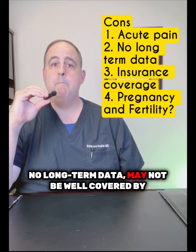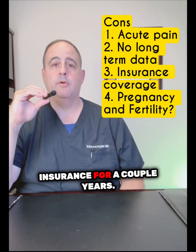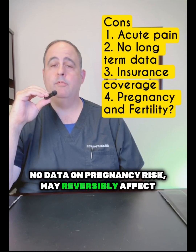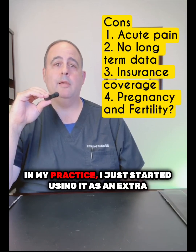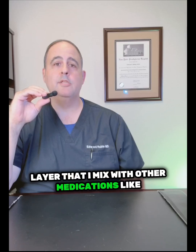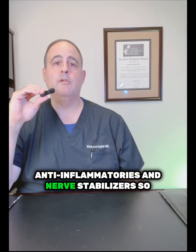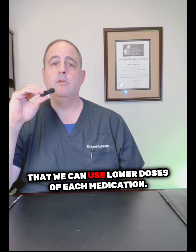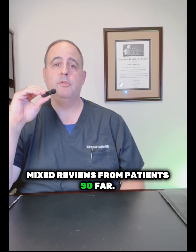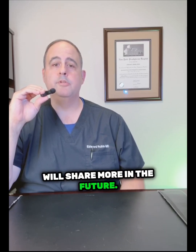No long-term data. It may not be well covered by insurance for a couple of years. No data on pregnancy risks, and it may reversibly affect fertility. In my practice, I've just started using it as an extra layer mixed with other medications like anti-inflammatories and nerve stabilizers, so we can use lower doses of each. Mixed reviews from patients so far — we'll share more in the future.